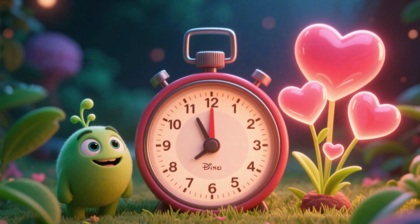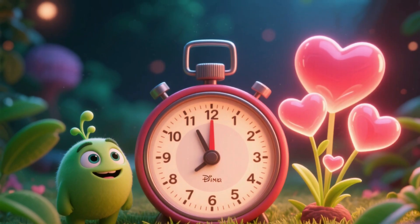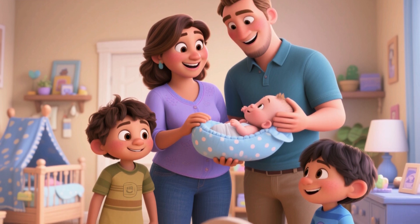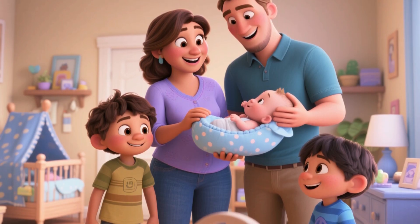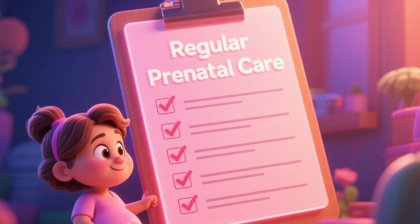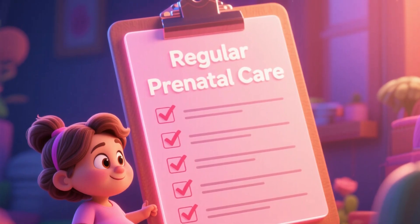And so, in about nine months and three trimesters, a new life prepares to enter the world. Understanding what happens in each trimester helps the expectant mother and her family to prepare, ease anxieties, and enjoy this experience with more information and security. Remember that regular prenatal care is the key to a healthy pregnancy for both mother and baby.